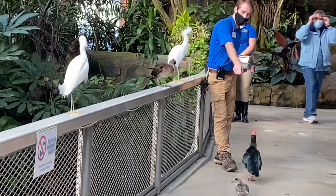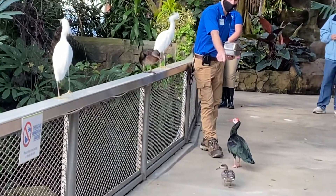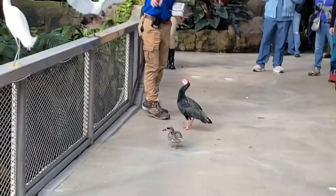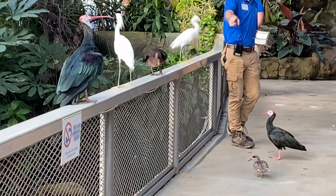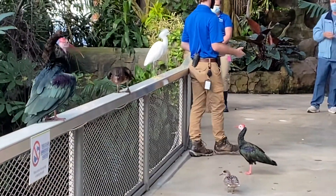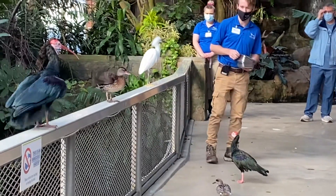We also have a marble teal here on the ground, and a spotted whistling duck. The brown one is on the rail. They don't actually quack — they just whistle. So you'll often hear them giving a whistling sound.